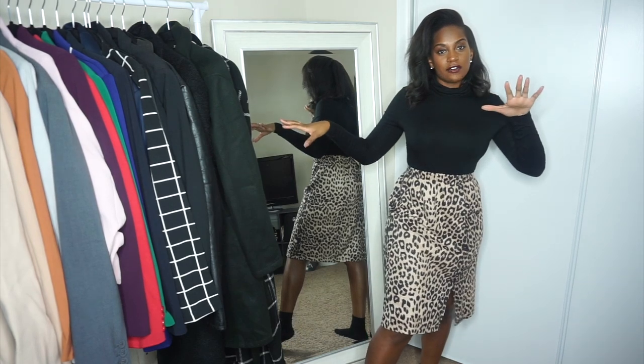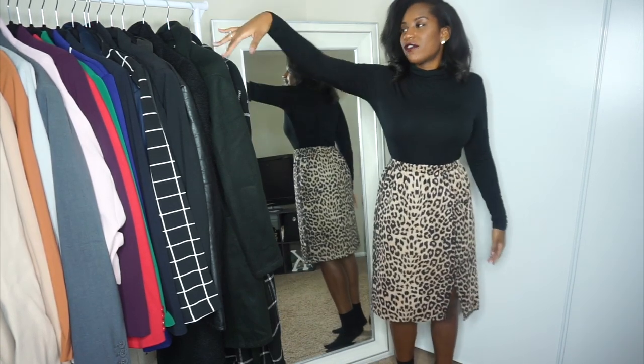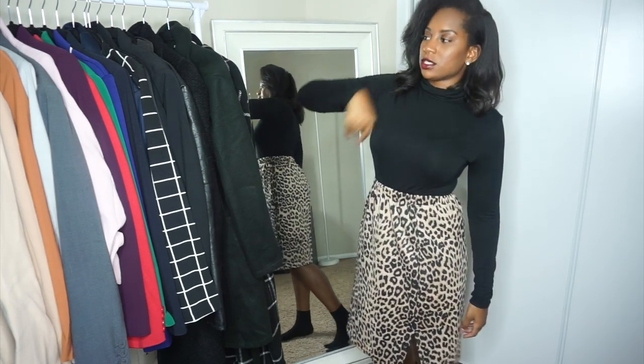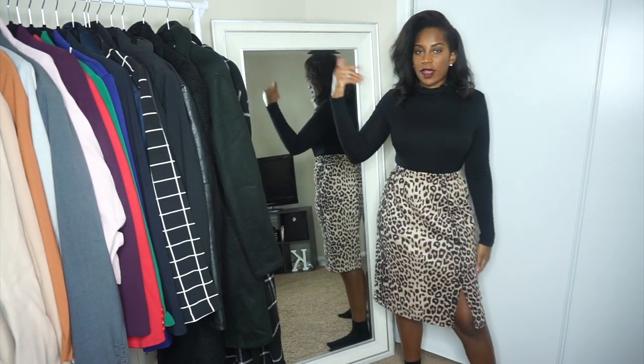Do y'all like this little setup? I think this is good for styling. I just have all my winter coats right here on this rack along with my blazers and stuff like that. That'll be here during the winter time, but in spring and summer I'll change up the rack. That's how I'm going to do it.